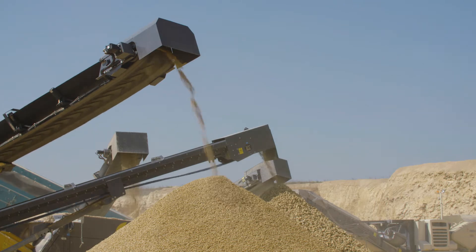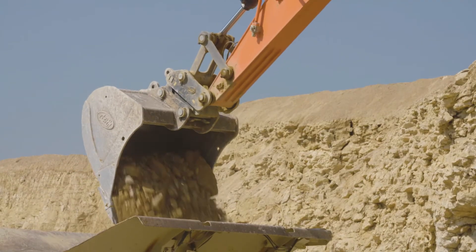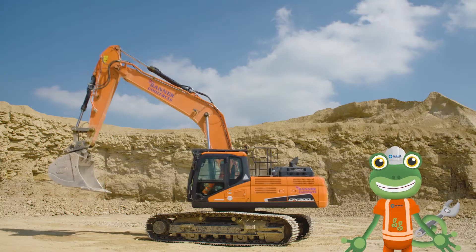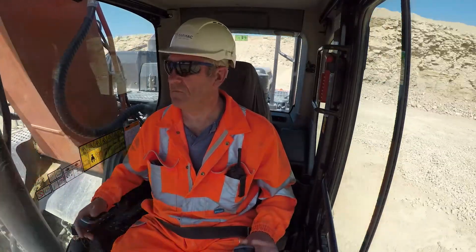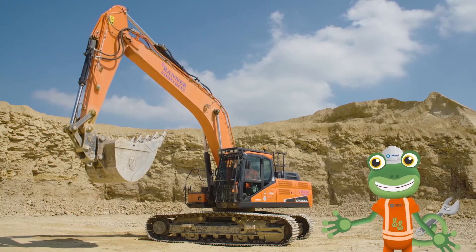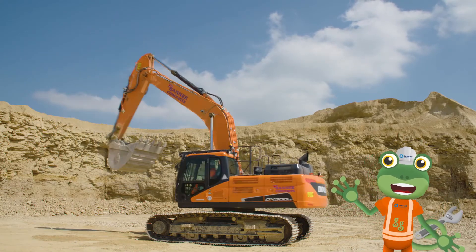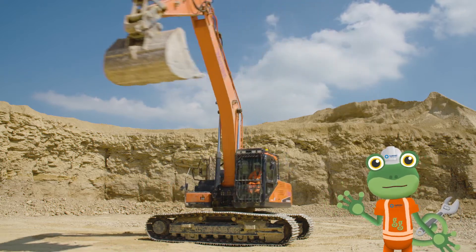This rock can then be used to build houses, roads, and for farming. Excavators can move in amazing ways - the cab, arm and bucket can spin all the way around whilst the tracks stay still. This is called 360 degree movement.